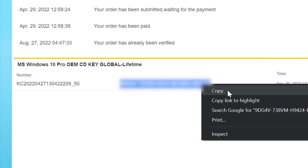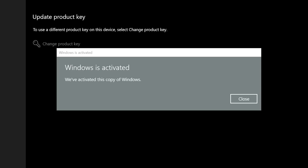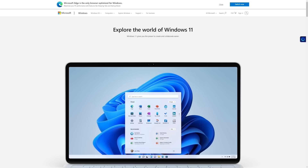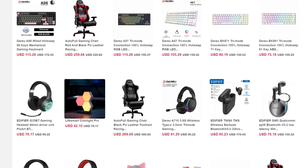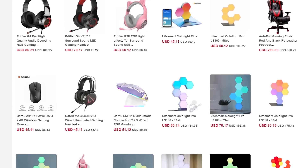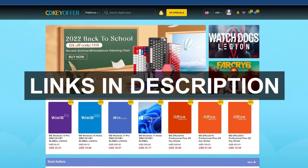Use code BW20 at checkout for an additional discount and snag a legit Windows 10 key for just $16. Simply view and copy the key you just purchased, paste it into the Windows activation page, and presto — enjoy every feature Windows 10 has to offer, ditch the watermark, and even use it for a free upgrade to Windows 11. CDKeyOffer.com is also having a back-to-school physical sale on gear like mechanical keyboards, gaming headsets, RGB decor, and more. You don't need to be a student to take advantage of any of these deals. Check out the links in the description below.